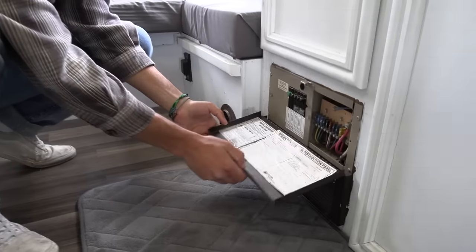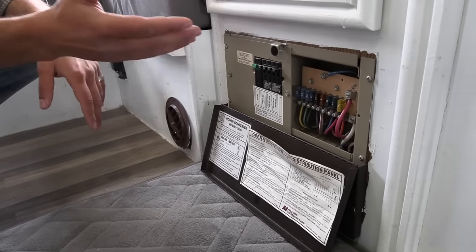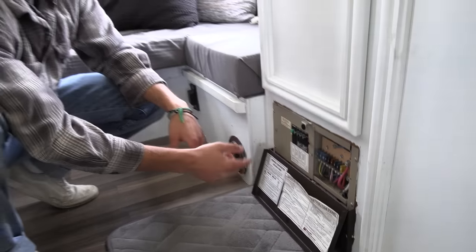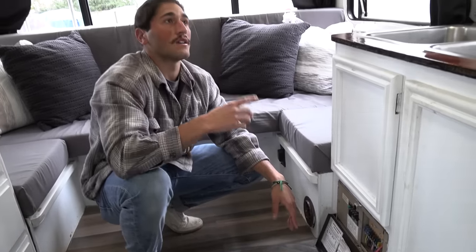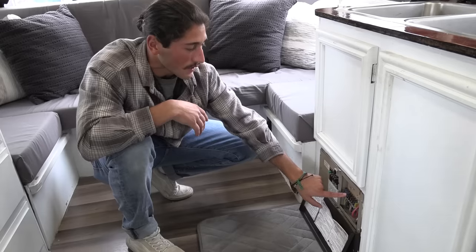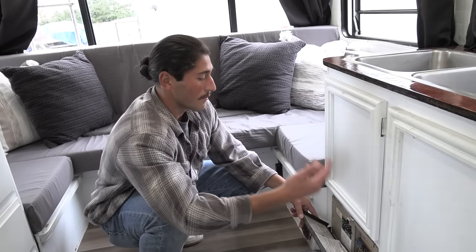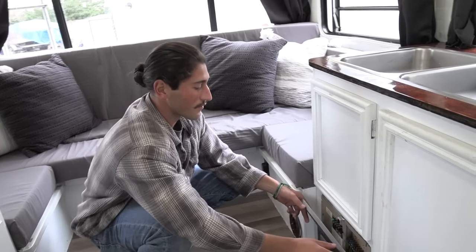Under the sink you have all your sink needs: a little garbage can and engine needs — really good storage. This is your control panel for your battery and all your fuses for inside the home, which run off that back battery. When hooked up to shore power, this controls all the lights, water pumps, and everything else. If something blows, these are the fuses you replace.